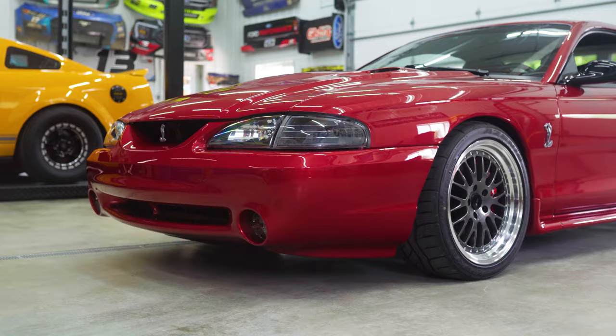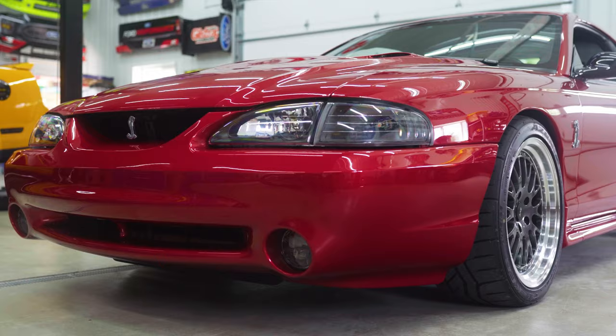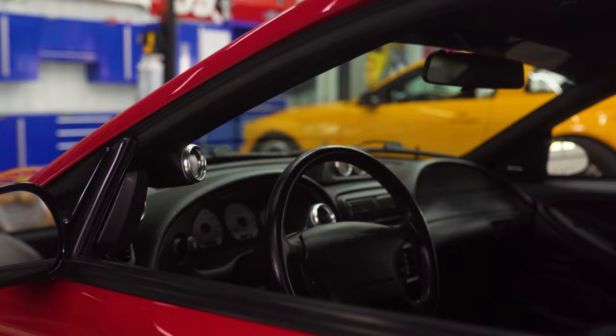The interior is just stock seats. I did a bunch of gauges to watch everything, but other than that it's pretty much it.